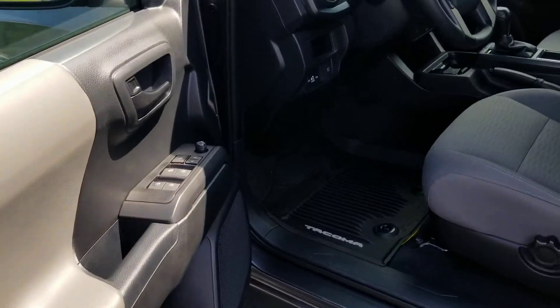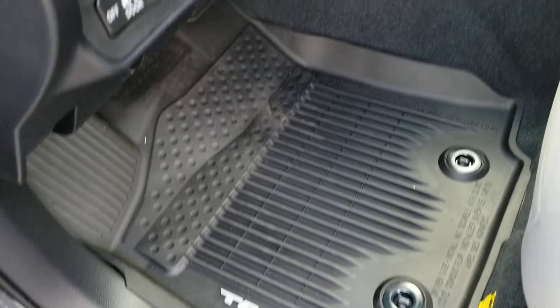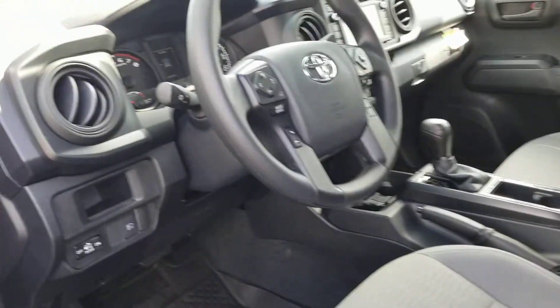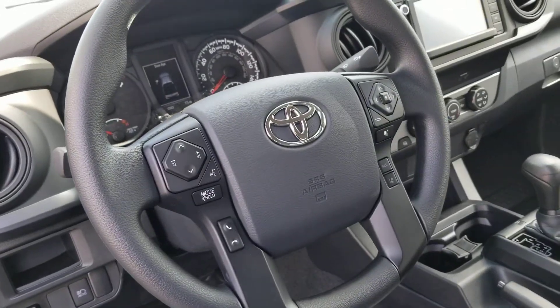Inside here, we've got power windows, power locks, tilt cruise. This has the Toyota all-weather mats. I love how they're contoured to every piece of your carpet on the floor, so they keep down the dirt. It does come along with the Toyota Safety Sense, the lane departure alert.